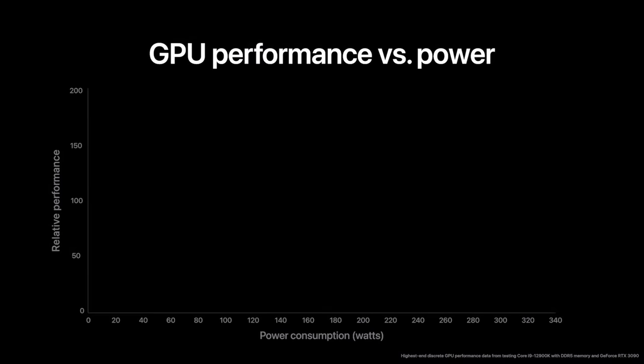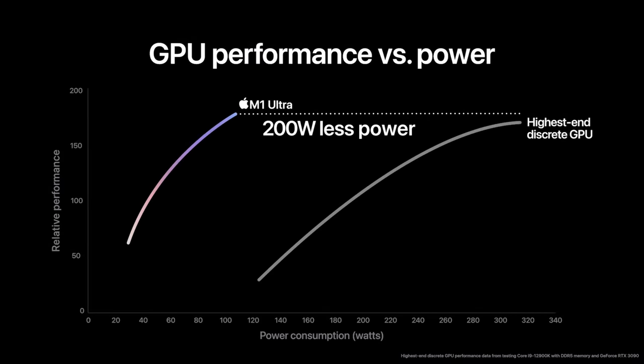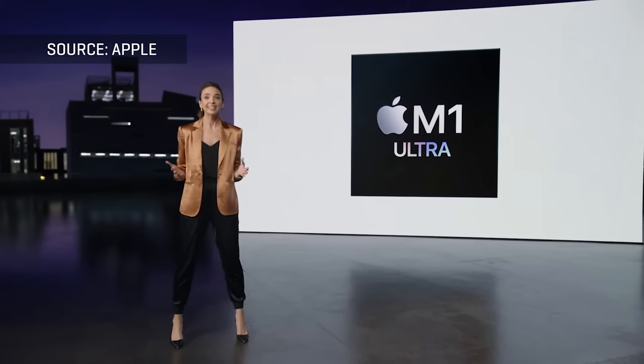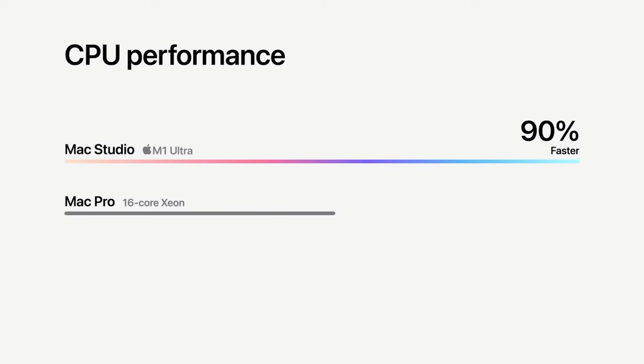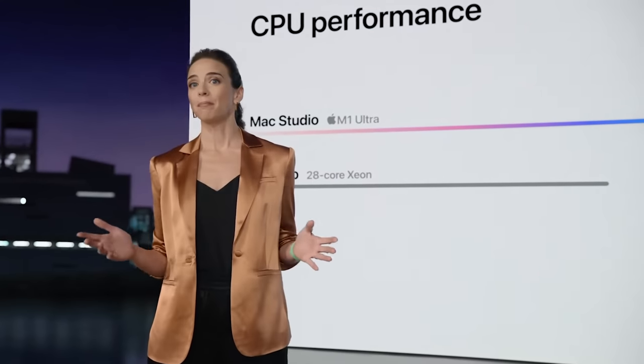Here's another one: the M1 Ultra is slightly faster than the mighty GeForce RTX 3090, and more importantly for Apple, 200 watts less. But you're probably wondering, like me — how are you measuring 'faster'? How can you say it's faster if you're not telling me what you're measuring? And then there's this montage: the CPU performance on Mac Studio with M1 Ultra is up to 3.8 times faster than the fastest 27-inch iMac — in what? And it's up to 90% faster than Mac Pro with 16 cores — how? In what?